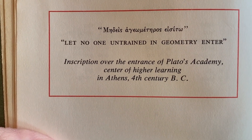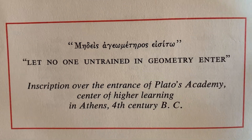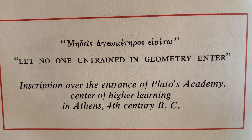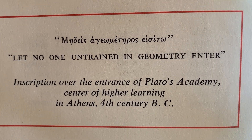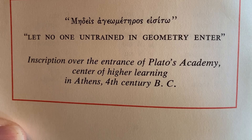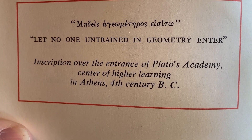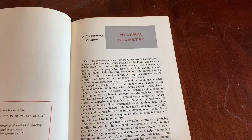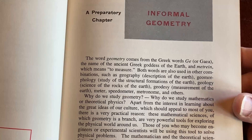Look at this: 'Let no one untrained in geometry enter.' These mathematicians from the past didn't mess around — I feel like they were ready to duel you over a wrong differentiation. This is the inscription over the entrance of Plato's Academy, center of higher learning in Athens, 4th century BC. You don't mess around with those Greeks and their mathematics.